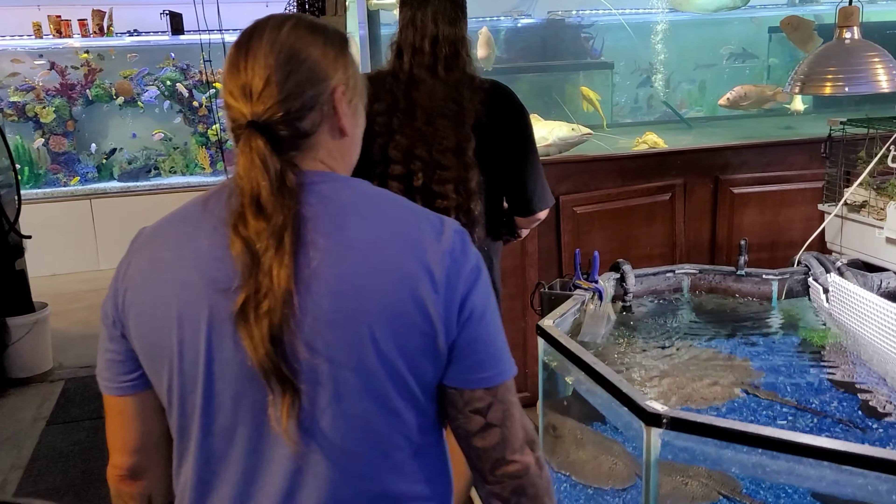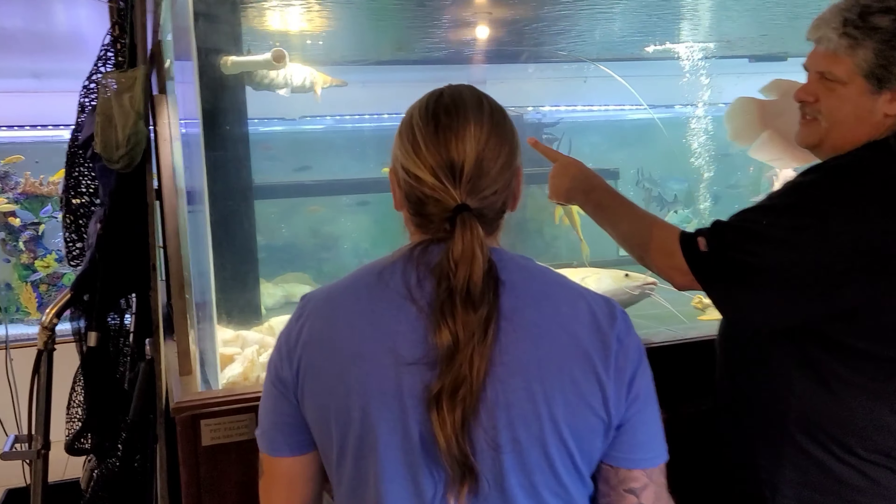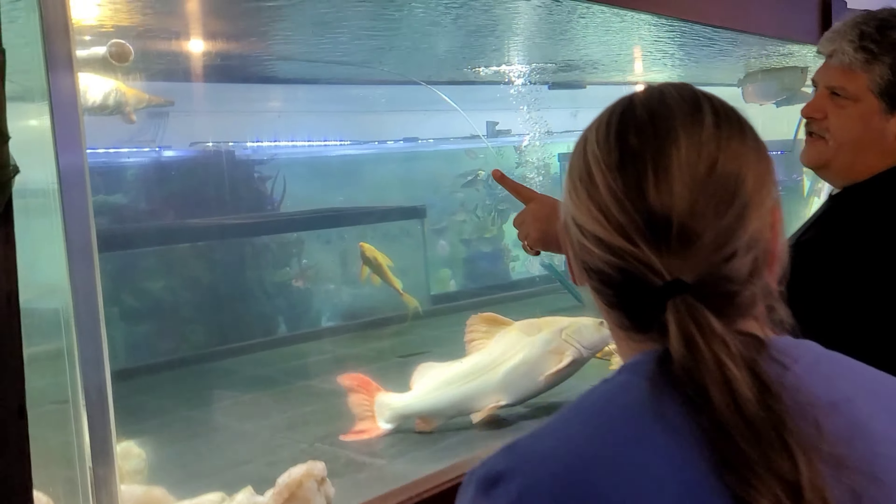Yeah, it sounds like an after-school show, but it's going to be great. This place is looking freaking amazing. This is our most interesting tank. Up there is a fish — it's beautiful. It's a paradox, right? Like an albino gar clad.